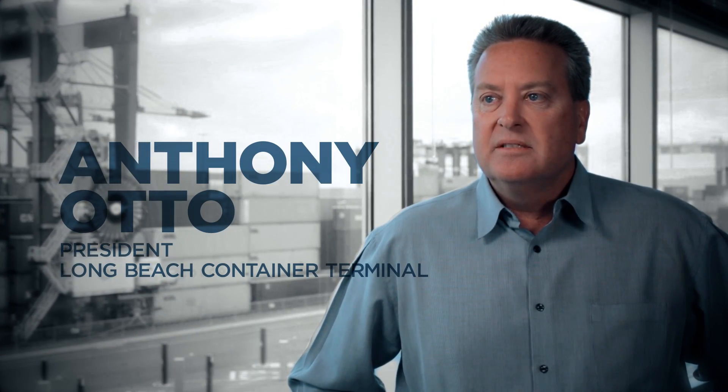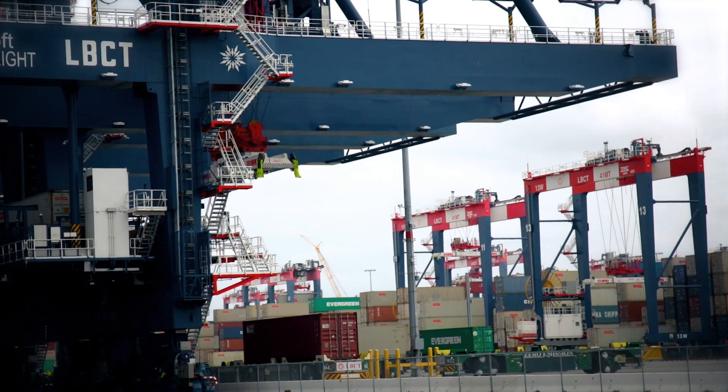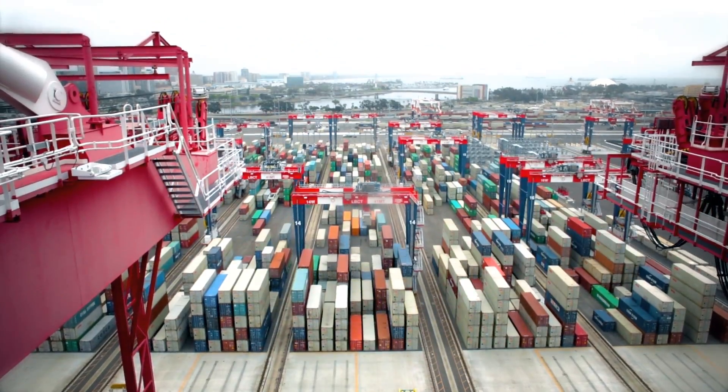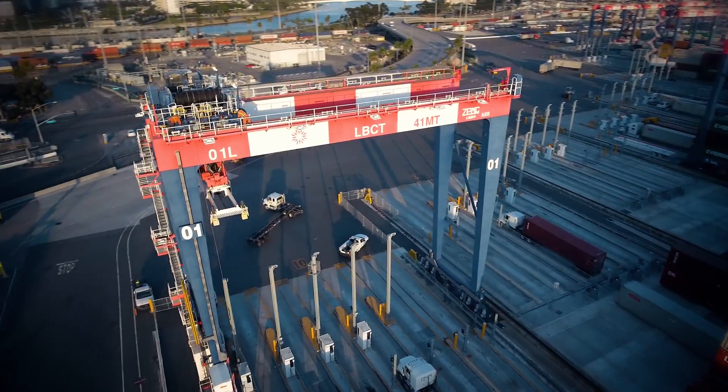What we've achieved here is dramatic, something that is long overdue for Southern California. As a major gateway into the United States, I think it will bring a level of efficiency and productivity that is going to be welcome for this region. I think we've placed ourselves competitively in a good place.